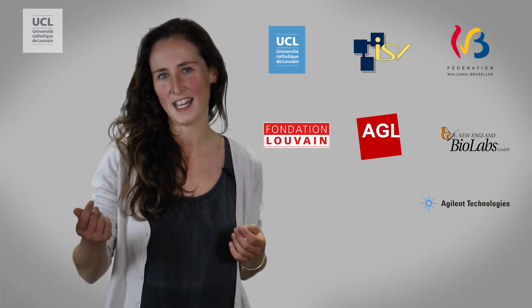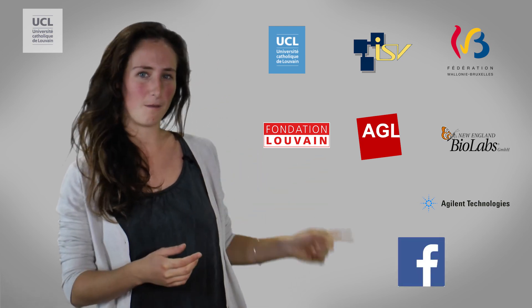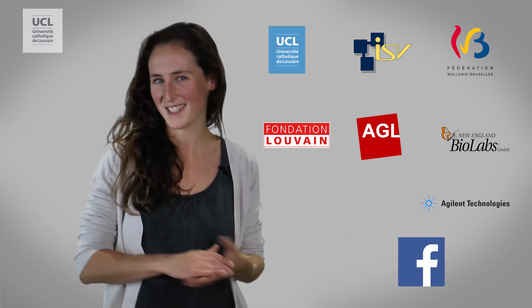Hey guys, in mid-November we are going to fly to Boston and present our project during the giant jamboree of iGEM. It will be a unique experience to meet other people from all over the world and share about science. If you liked our video, please follow us on Facebook. See you in Boston — bye!